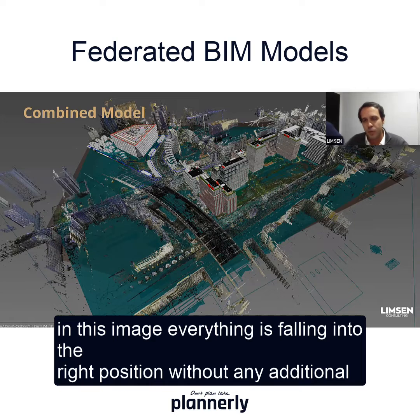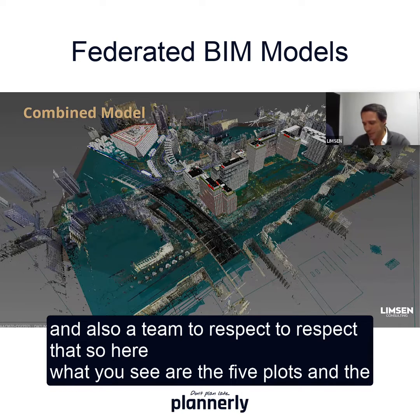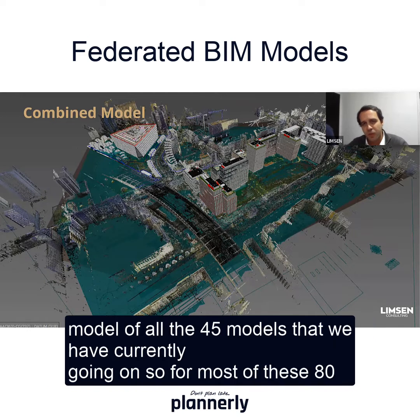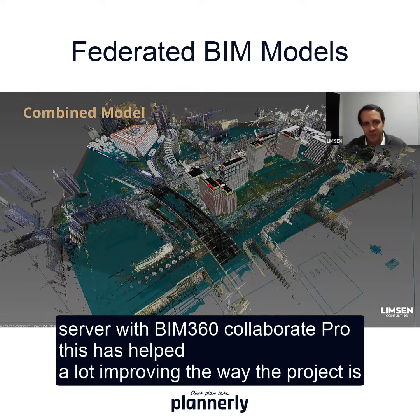Everything is falling into the right position without any additional effort. It was very helpful to have a tool to manage all those situations, and also a team to respect that. Here you can see the five plots and the federated model of all 45 models currently in progress. About 80% of those models are being worked on live by all designers, as if they were working inside the same server with BIM 360 Collaborate Pro.